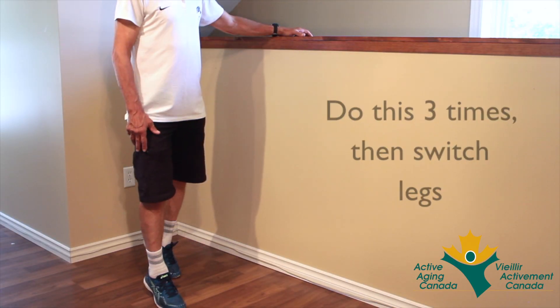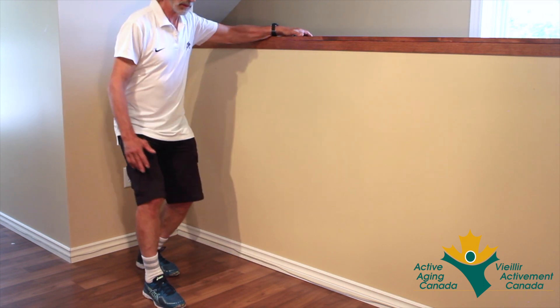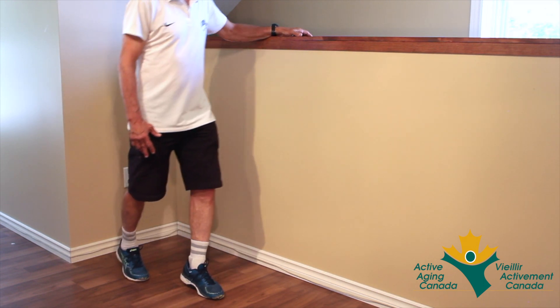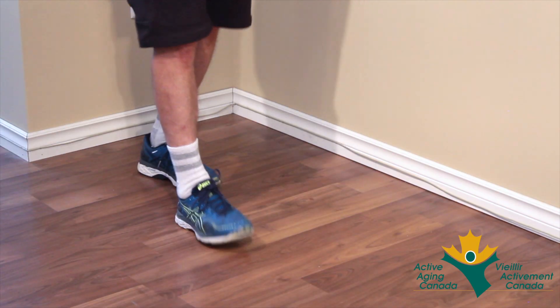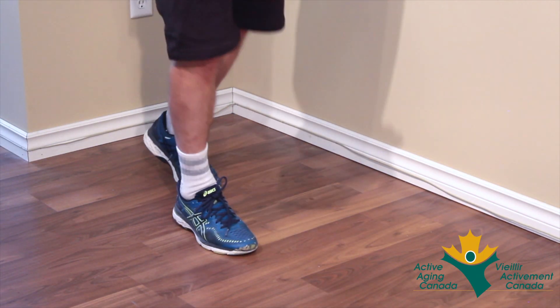Do it three times — one, two, three — and now switch legs. Up on your toes, back on your heels, up on your toes, back on your heels, then switch legs.